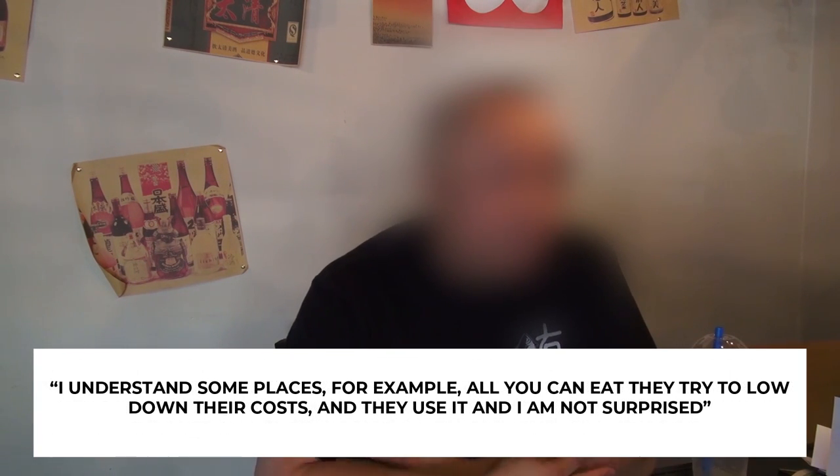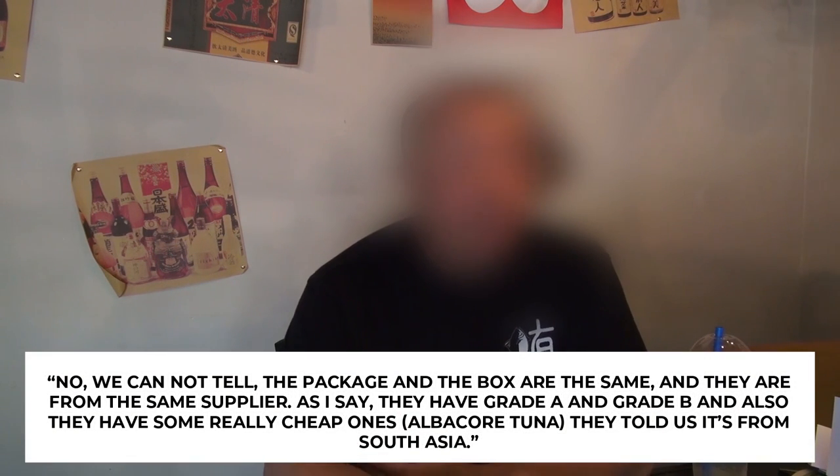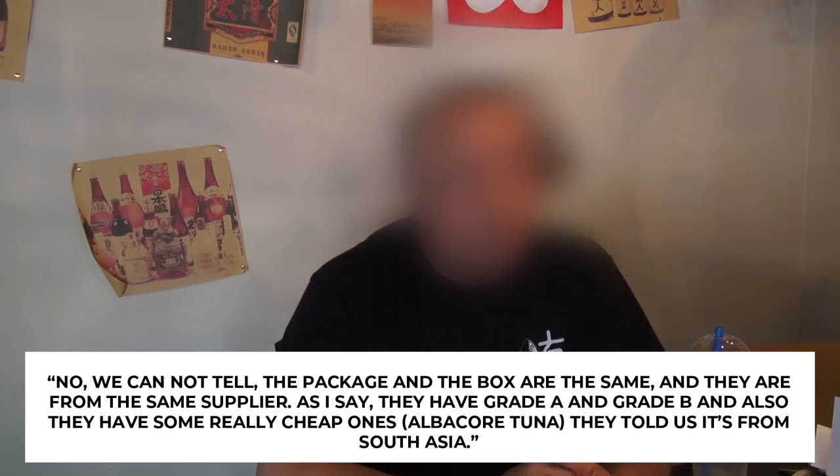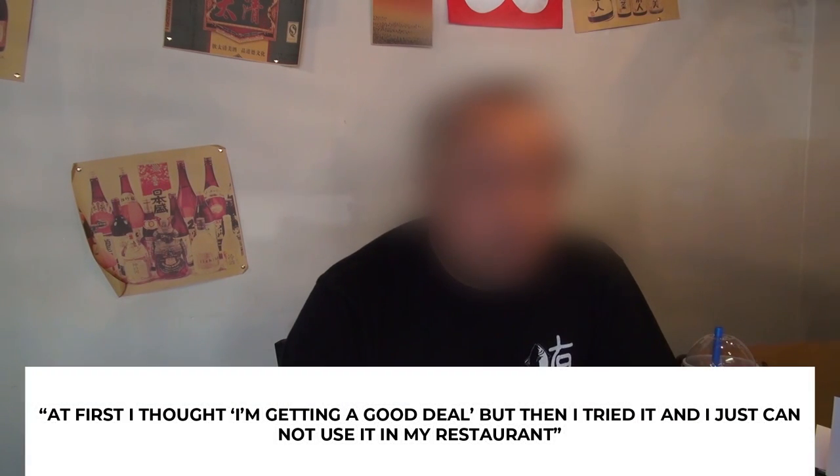I understand some places — for example, all-you-can-eat restaurants — try to lower costs and they use it. I'm not surprised. And even on the box itself, you can't tell what you're getting. The packaging and the boxes are the same. From the suppliers, they have grade A, grade B, and also some really cheap product. They told us it's from South Asia. At first I thought I was getting a good deal, and then I tried it and just could not use it.